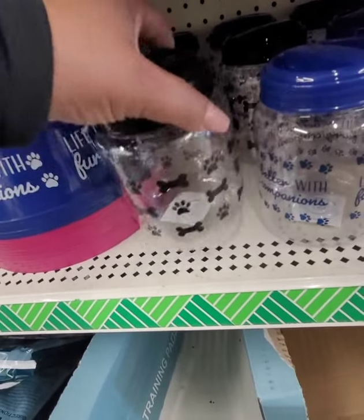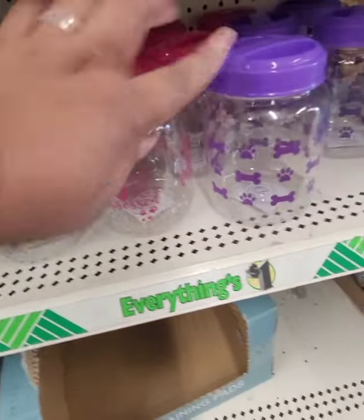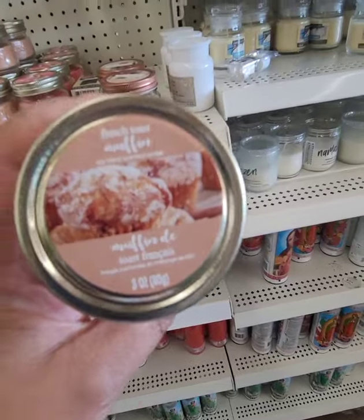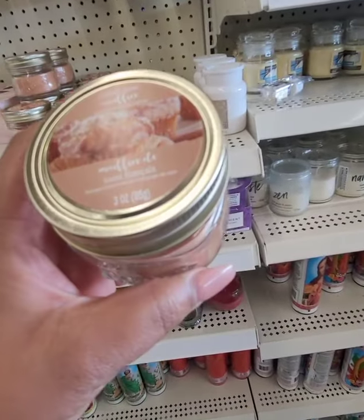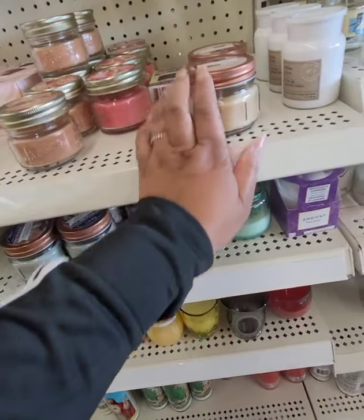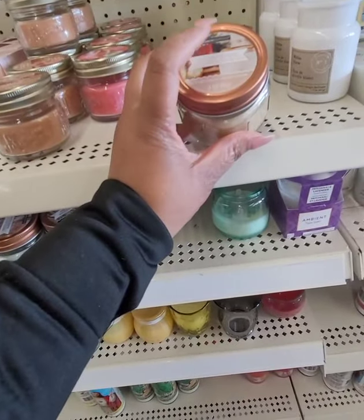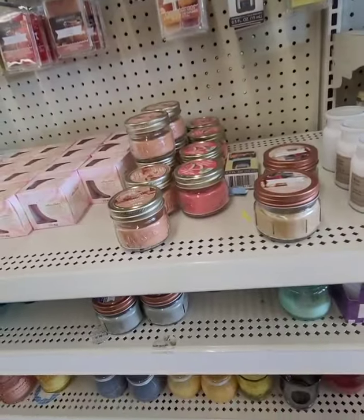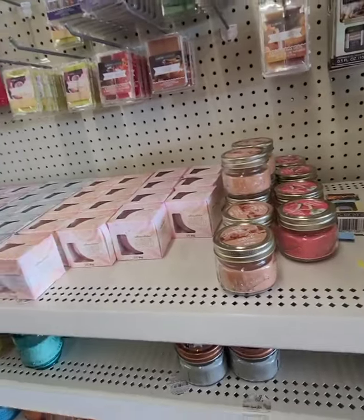This candle smells absolutely like french toast — it's the French Toast Muffin scent and it smells so good. I haven't tried the coconut eggnog yet, and I also have not seen the Christmas wax melts in store yet — I've seen them posted online but not in person.